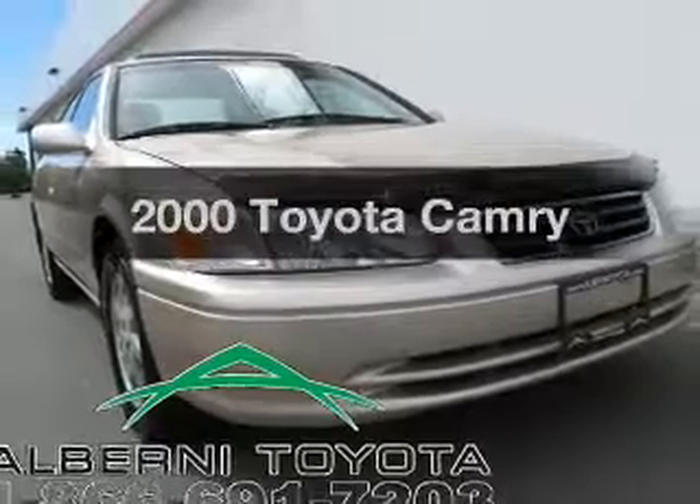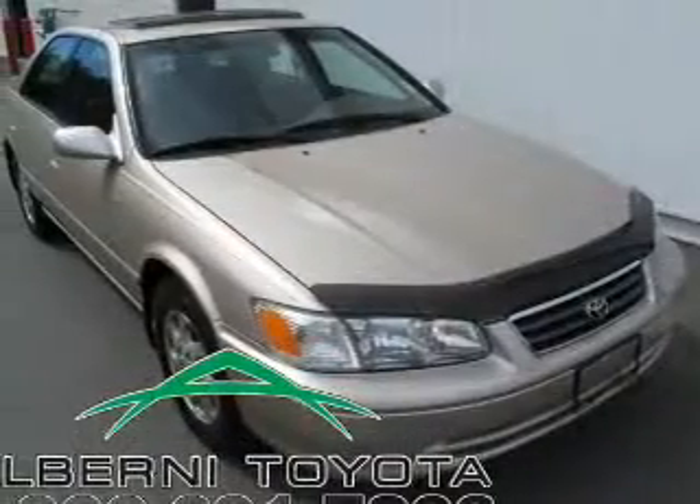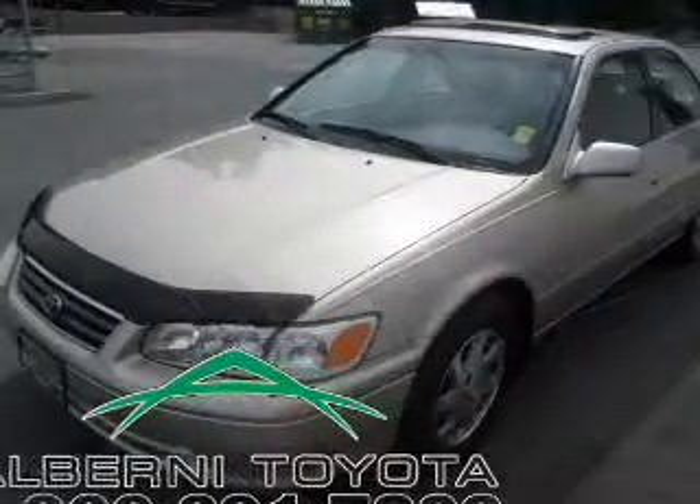If you're looking for a first-rate auto, this one could be yours today. The powertrain includes front wheel drive with an efficient four-cylinder engine connected to a smooth shifting transmission.